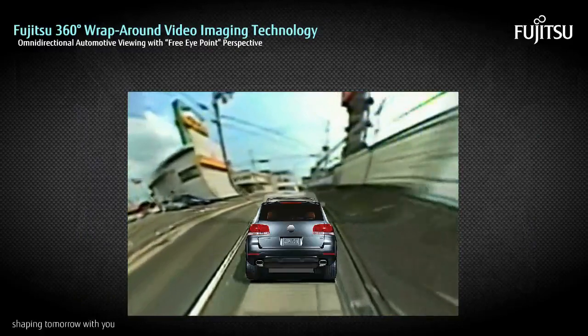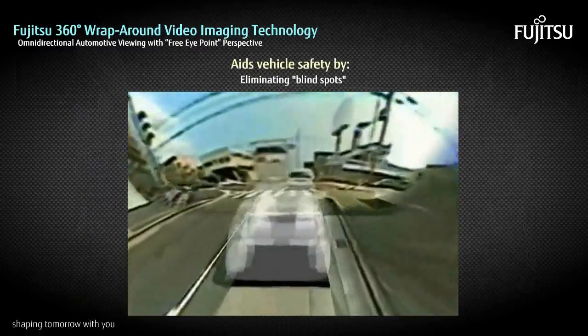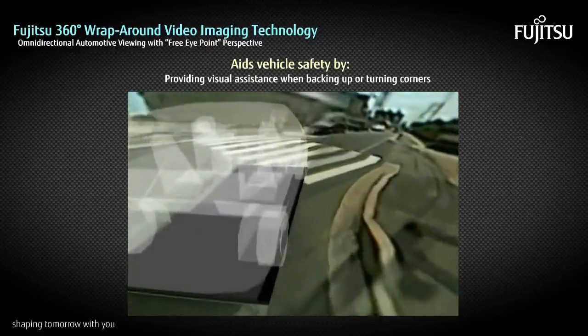The Fujitsu technology can aid vehicle safety by eliminating blind spots and by providing visual assistance when the driver is backing up or turning corners.